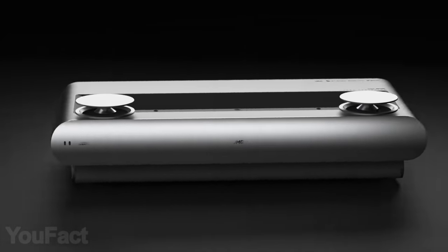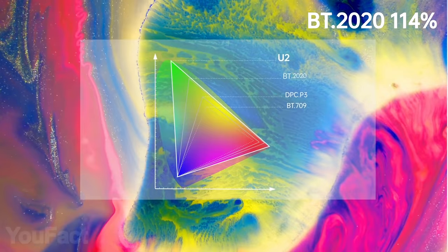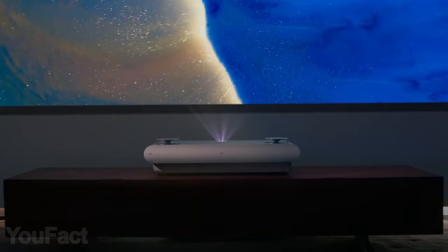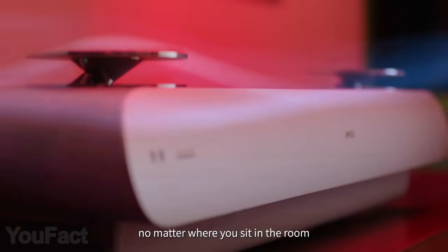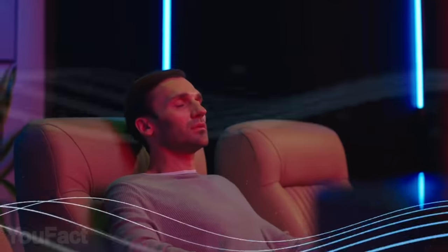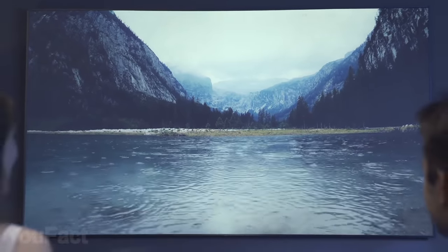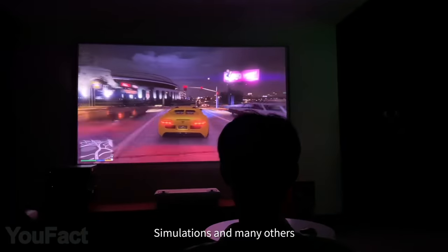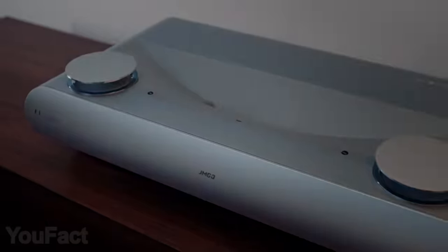Introducing the most impressive home theater in the most compact body ever. This 4K laser projector uses cutting-edge tri-color laser technology — its 3600 ANSI Lumens brightness gives you a super bright and crisp image even in a room full of light. Co-created with Dynaudio, it offers incredible surround sound with Dolby Audio and DTS-HD certification. There are a whole bunch of ports to connect your devices, or you can mirror your smartphone or PC and watch 3D movies on a massive 100-inch screen.